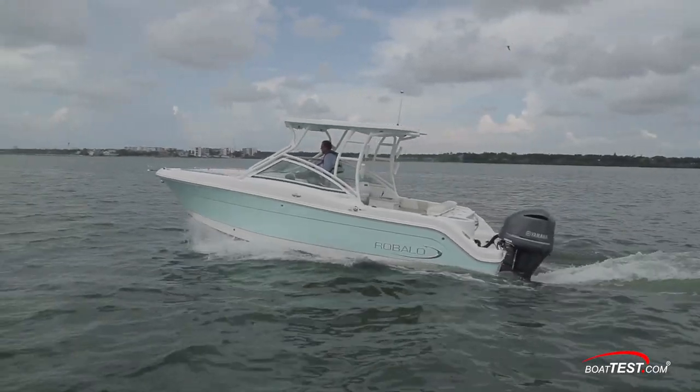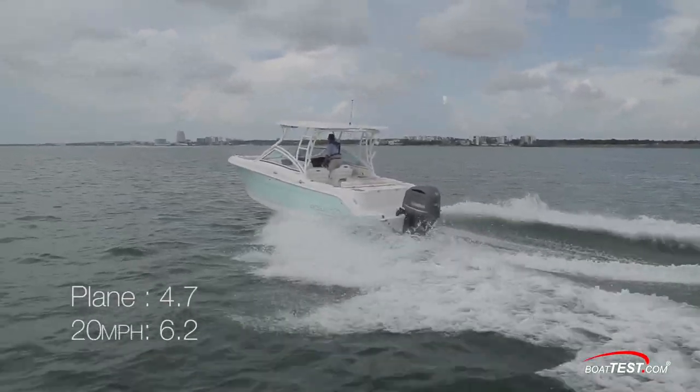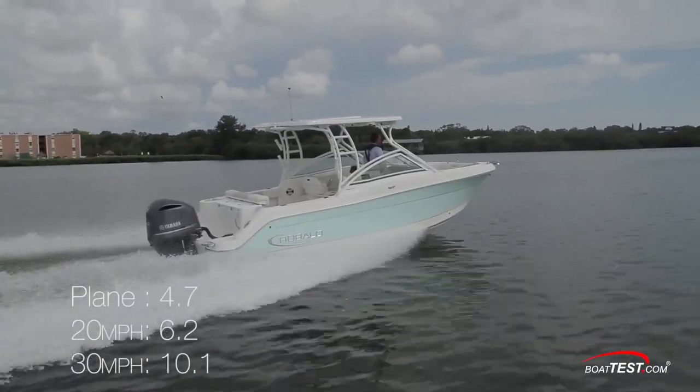In acceleration tests, the R247 planed in 4.7 seconds, then passed through 20 miles per hour in 6.2 seconds, and 30 miles per hour in 10.1 seconds.